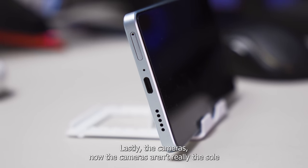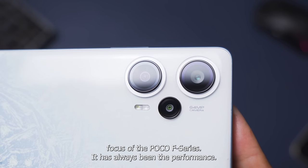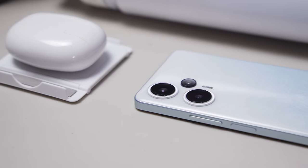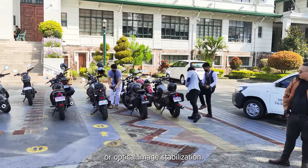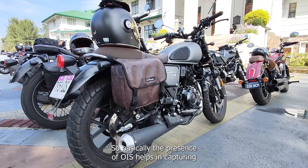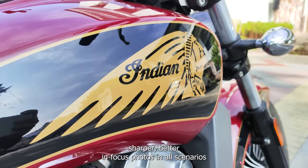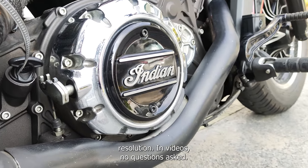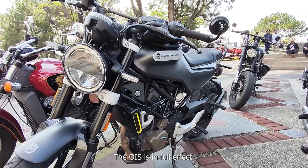The cameras aren't really the sole focus of the Poco F series — it's always been the performance. So any kind of upgrade you get in the camera department, I consider it as a bonus. And with the F5, the bonus part is the OIS or Optical Image Stabilization. The presence of OIS helps in capturing sharper, better in-focus photos in all scenarios, and capturing more stable videos at the highest possible resolution. In videos, no questions asked, the OIS is in full effect — I'm impressed with the stability of videos even when zoomed in.